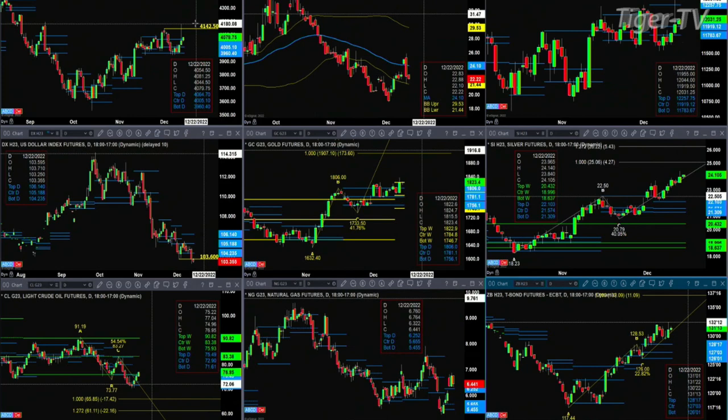If you take a look at the NASDAQ 100, you've got a good old-fashioned consolidation. Yesterday, price found support at the bottom of its profile and resistance at the top of its profile, that's between 11,783 and 12,257.